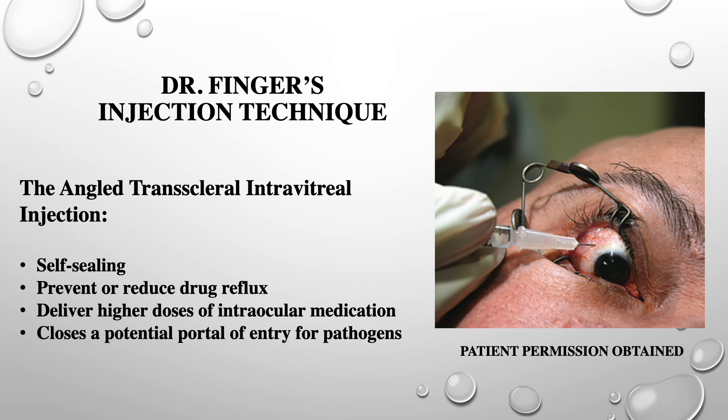I also use a special angled injection technique. I have found that the angled transcleral intravitreal injection more commonly seals and thus diminishes drug reflux. It closes a potential portal of entry for pathogens. It is the best way to make sure that all the prescribed amount of medication stays in the eye.